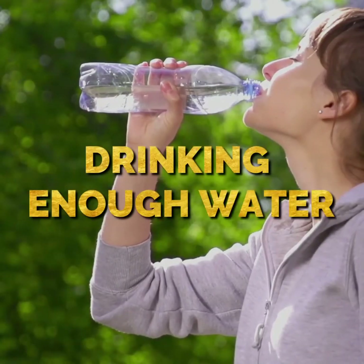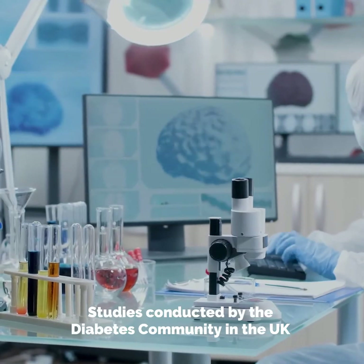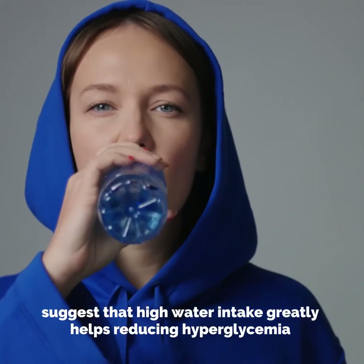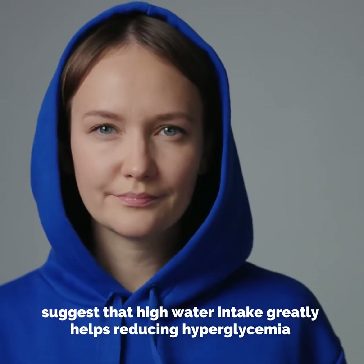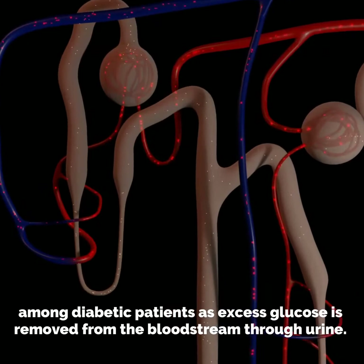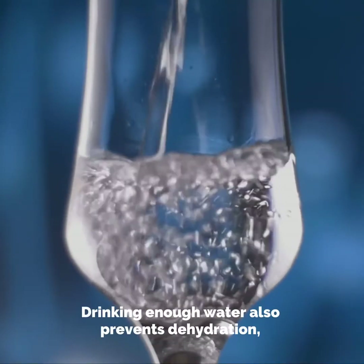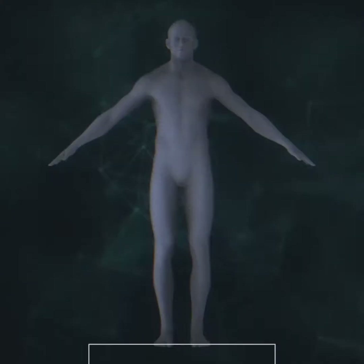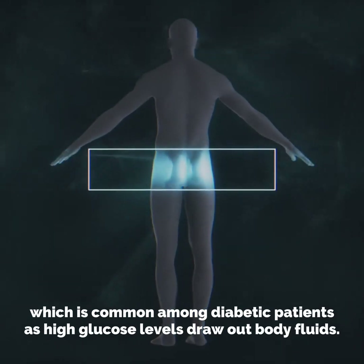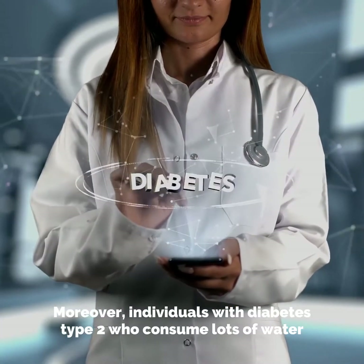Number five: drinking enough water. Studies conducted by the diabetes community in the UK suggest that high water intake greatly helps reduce hyperglycemia among diabetic patients, as excess glucose is removed from the bloodstream through urine. Drinking enough water also prevents dehydration, which is common among diabetic patients as high glucose levels draw out bodily fluids.